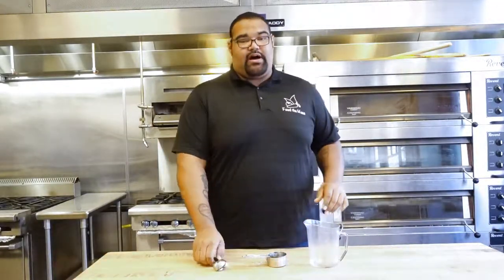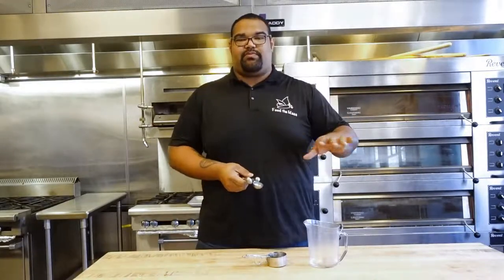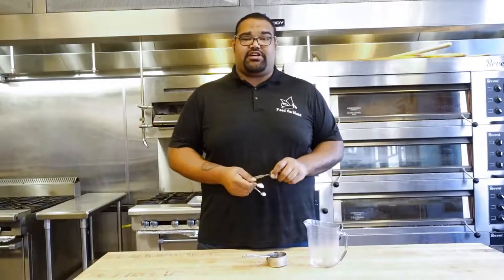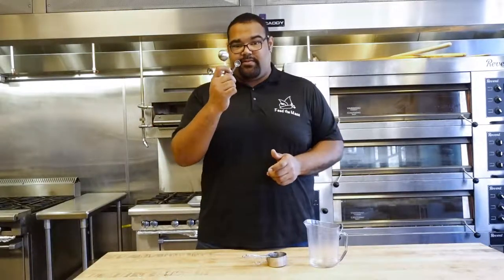The next thing we're going to talk about is measuring devices. The first thing is measuring spoons. Measuring spoons are awesome, especially when you're trying to first start out cooking. Start measuring things. Eventually you'll get to a point where you know how much a teaspoon and a tablespoon is, but if you're just starting out, follow the recipe and use your measuring spoons — these are going to be your saviors.